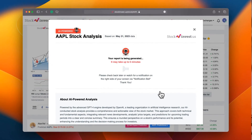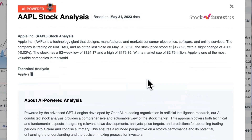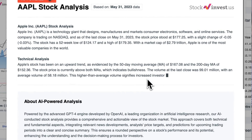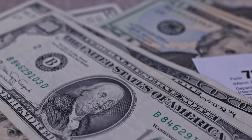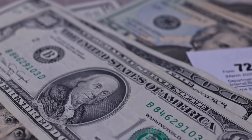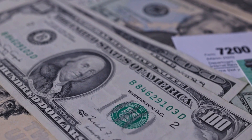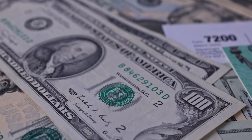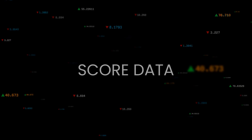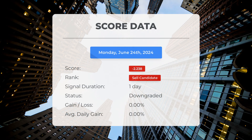Enhance your trading decisions by trying our newly launched AI stock analysis tool powered by GPT-4 at stockinvest.us. Tap into the power of AI and get free price predictions and deep analysis for any of 25,000 companies worldwide today. Please note that this video is for informational purposes only and should not be considered as financial advice.